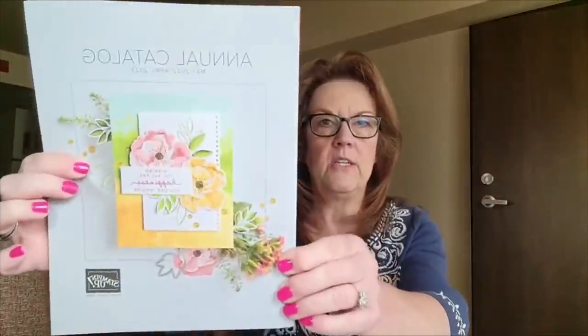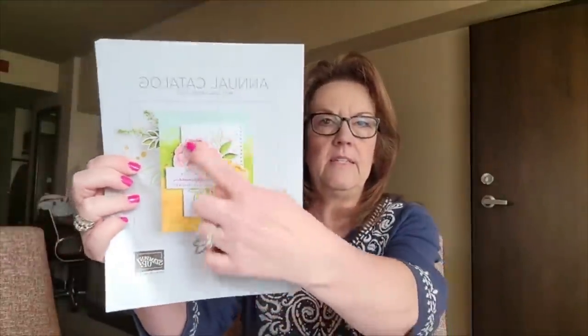Welcome, everyone. I think we're at the top of the hour. I'm so glad that you're joining me. We are going to be looking at the new products I got in my pre-order — my demonstrator pre-order from the brand new catalog. It's gorgeous. Look at this cover. This suite, called Hues of Happiness — I have some of the products here to show you, along with some samples. This is my favorite from the catalog.